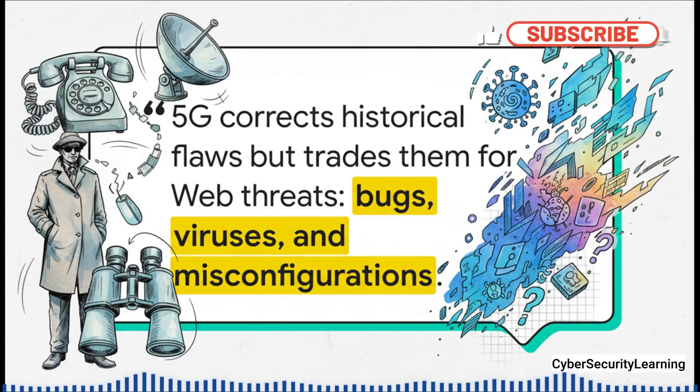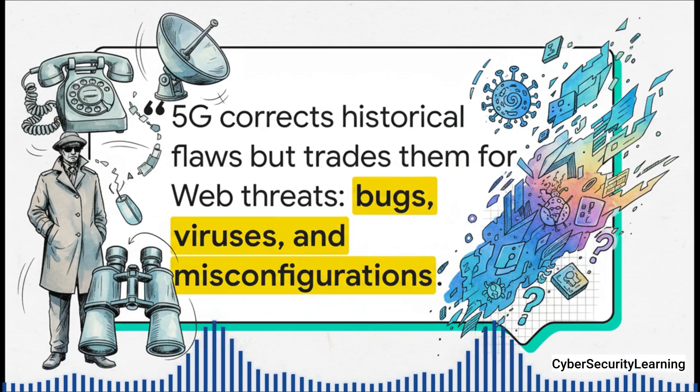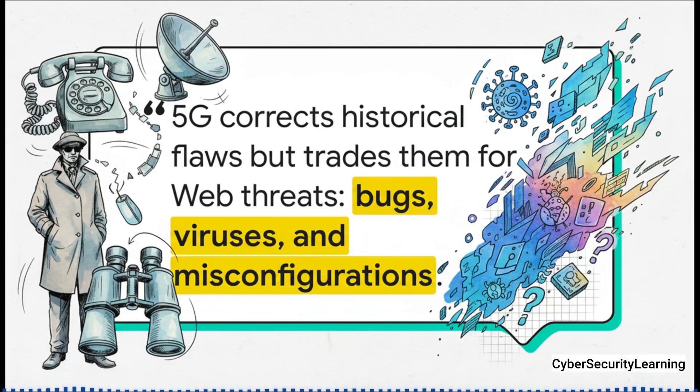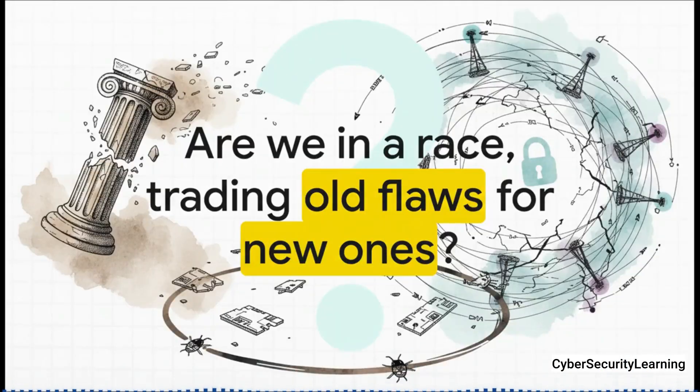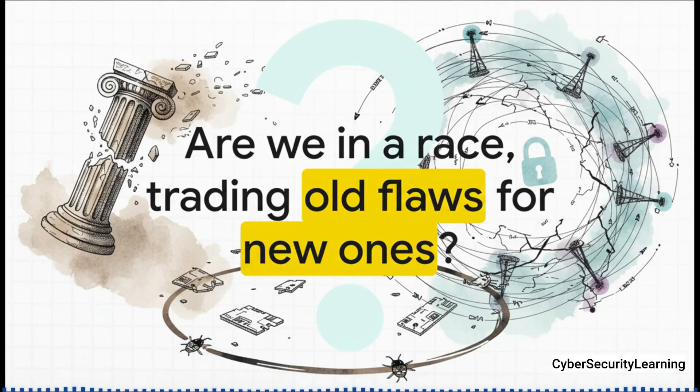5G did a great job fixing a lot of the historical flaws that allowed for that old-school telecom spying. But in the process of becoming this huge virtual IT network, it basically traded those old problems for a whole new set of threats — the exact same ones that cybersecurity pros have been fighting on the internet for decades. So where does that leave us? In our constant rush for faster and more powerful technology, are we just stuck in this permanent race? Are we destined to keep trading old, known security flaws for new, more complex, and undiscovered ones? It's a race that, for now, really has no finish line. Thanks for watching.